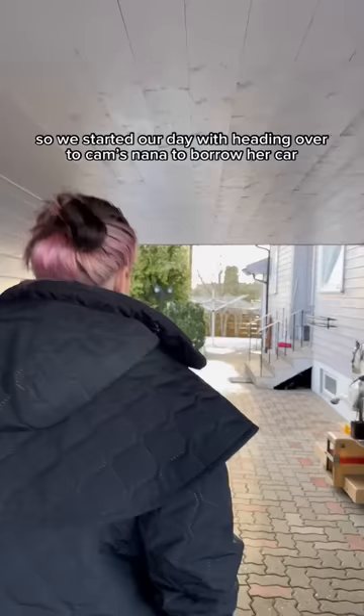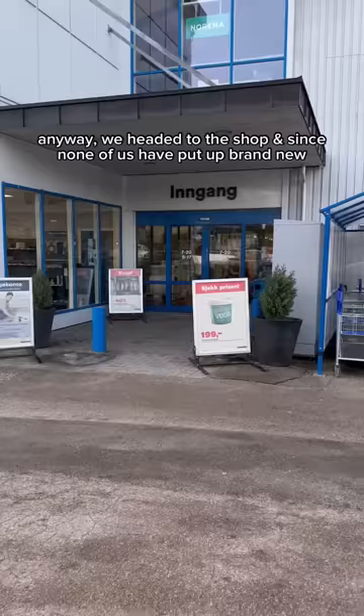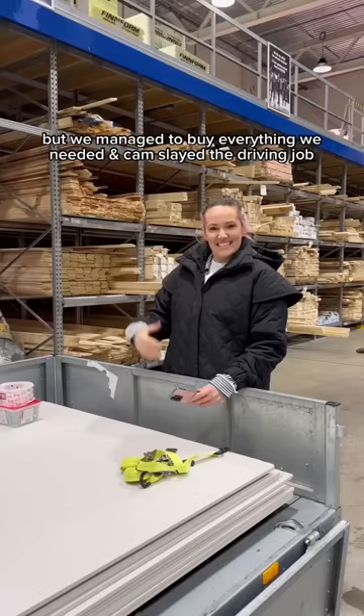We started our day by heading over to Camilla's Nana to borrow her car — how cute is she? We headed to the shop and since none of us have put up brand new walls before, we were both quite nervous, but we managed to buy everything we needed and Camilla absolutely slayed the driving job.